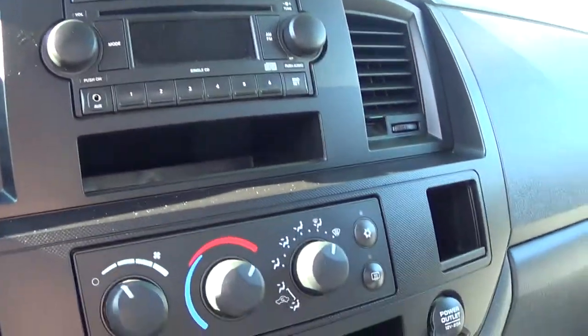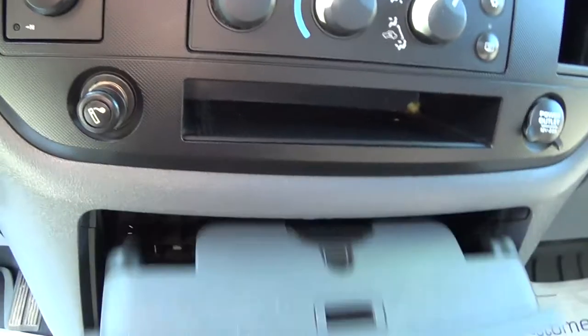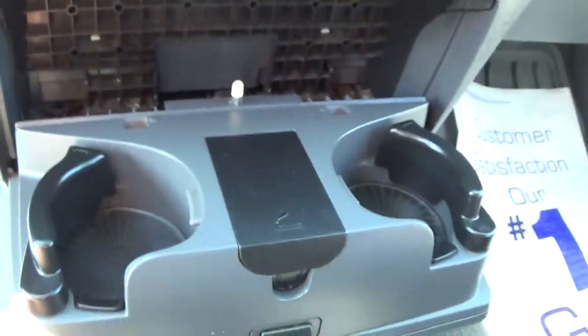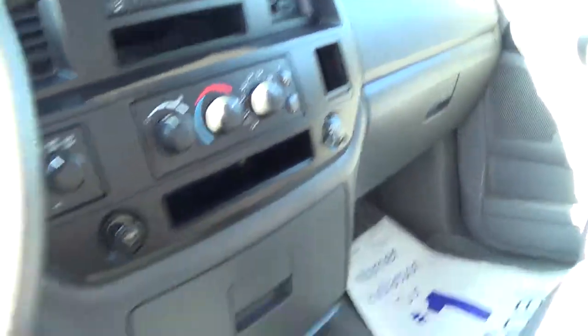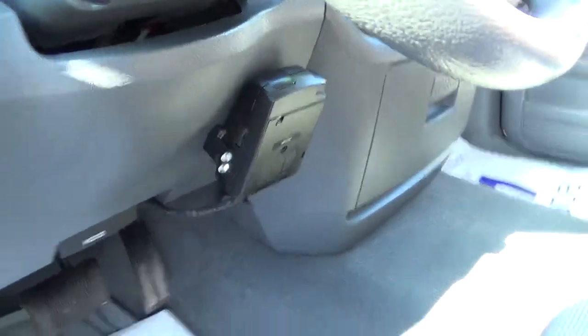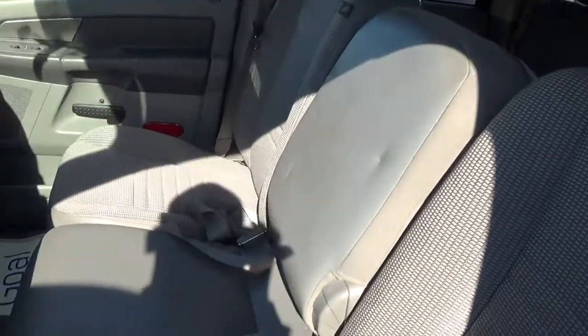You got your radio with an auxiliary hookup to stream music off your phone. You got two outlets, and a brake control system. This actually folds into a third seat in the front or you can put it down for a center console.